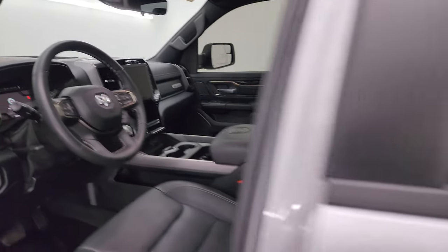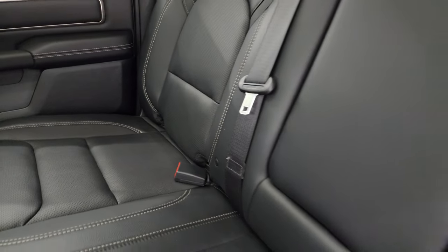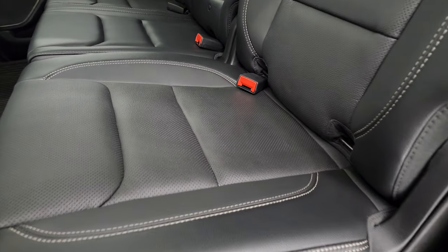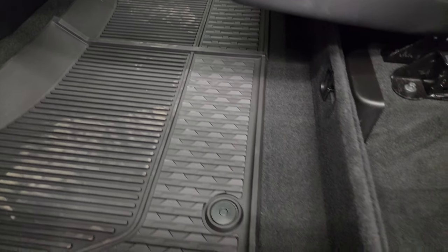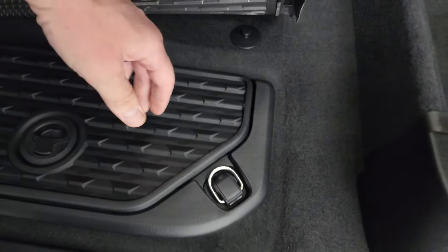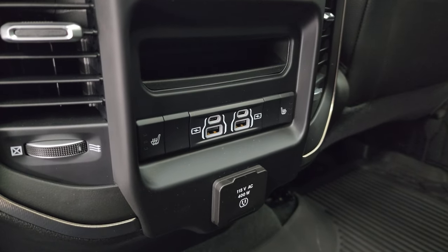The back seats are just as nice as the front — no rips or tears. Has the LATCH child safety system, power slide rear window with built-in rear defrost, ceiling speakers. Seats are heated on the outboard side, all-weather floor mats back here too, plus in-floor storage with removable bins for easy cleaning — great for ice, drinks, or extra storage.